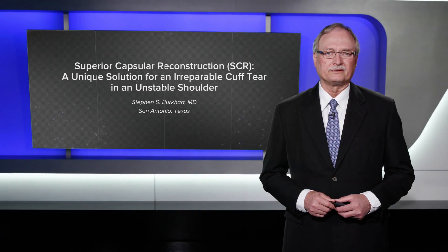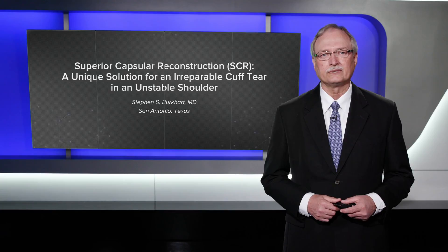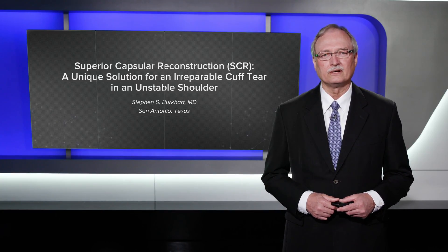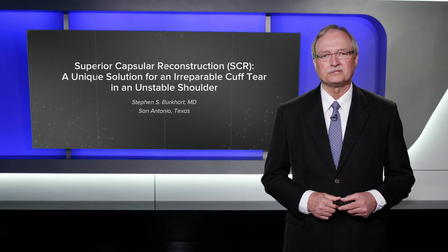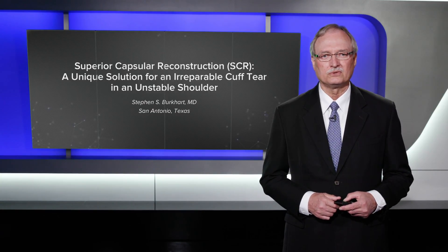I'm Steve Burkhardt from San Antonio, Texas, and I just want to show you a case where superior capsular reconstruction provided a very unique solution for an unusual problem in a patient that had an irreparable cuff tear, but also a very unstable shoulder.